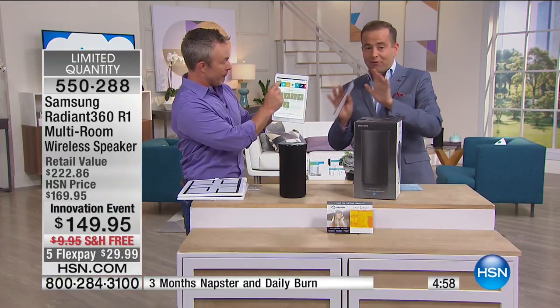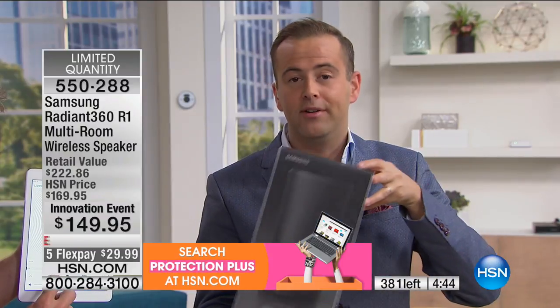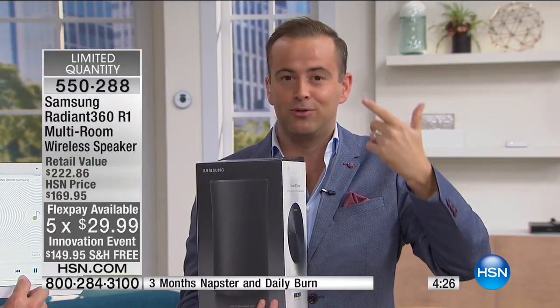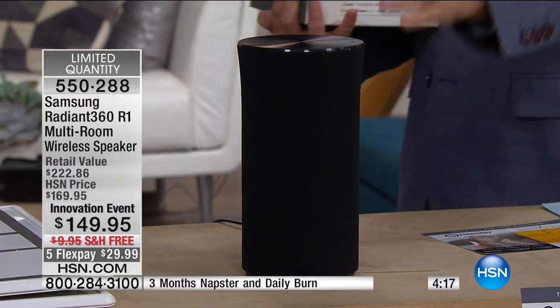We're going to put five minutes on the clock — we're at about 382 now. Folks, there will not be any more of these left after tonight's special. It is a wonderful experience, and to buy a Samsung premium product on FlexPay is something we're proud to offer. If you're looking for great music in your home, you cannot buy better for less money. Premium Bluetooth and Wi-Fi speakers like this are double this price, and a lot of them don't have omnidirectional sound.